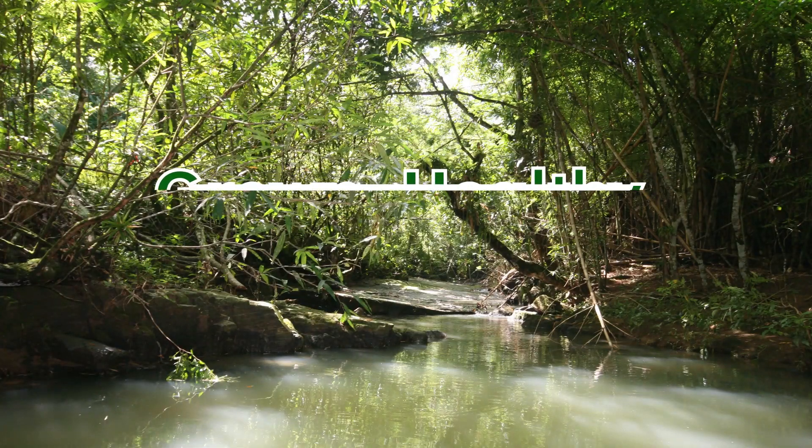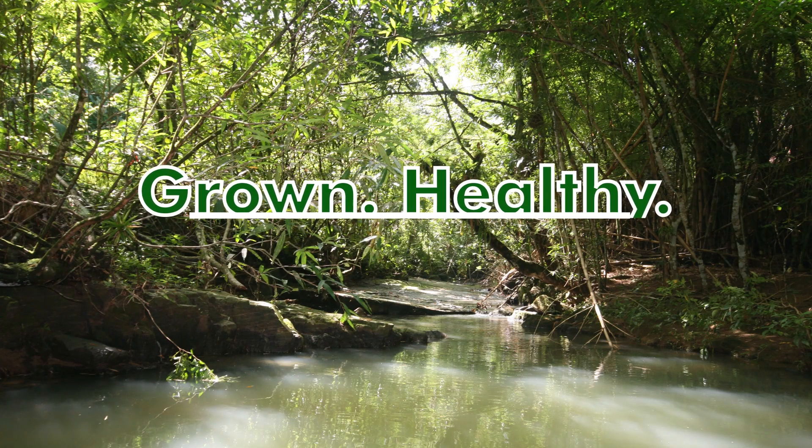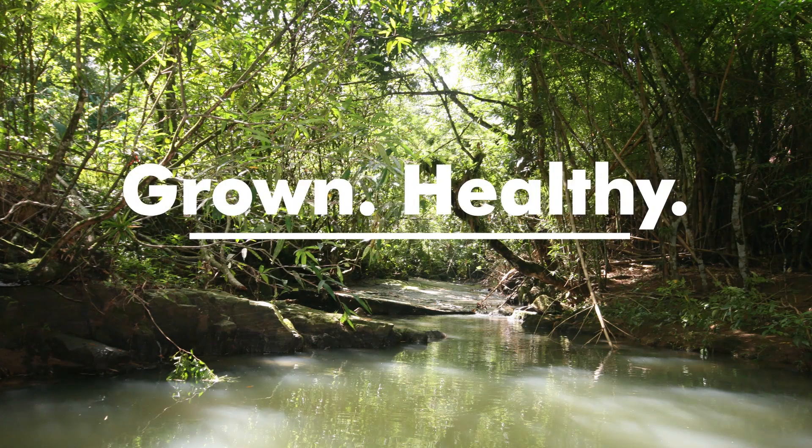In this video we're going to bring science to barefoot running and show some scientific research to prove advocacy for barefoot running.